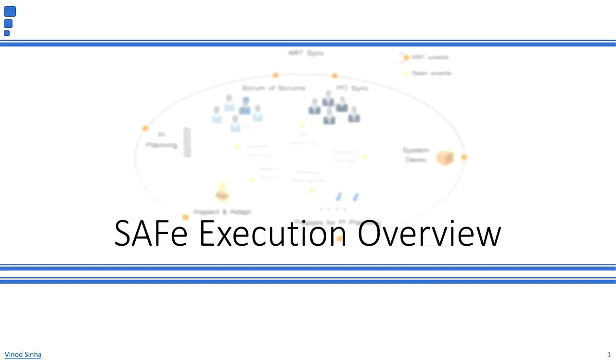Hello there. I am going to provide an overview of what goes into the execution process at the Agile team, program, solution, and portfolio levels. My name is Vinod Sinai and I'm based in Seattle with 20 plus years of IT experience managing people, programs, and products. So let's dive in.